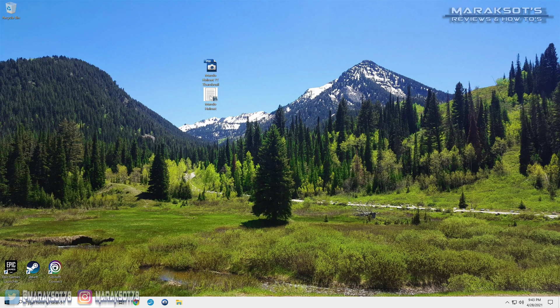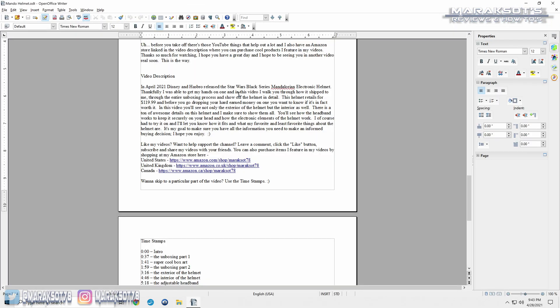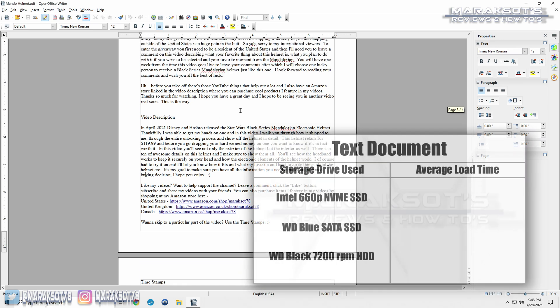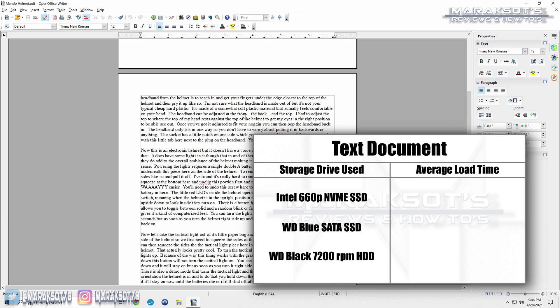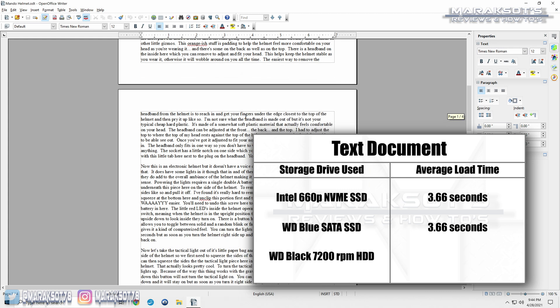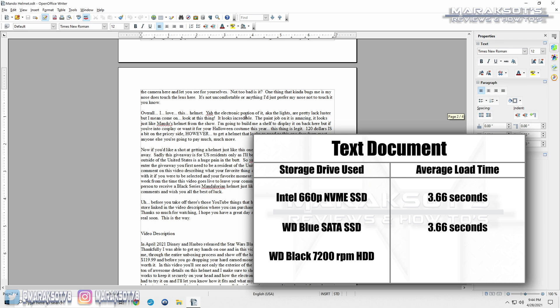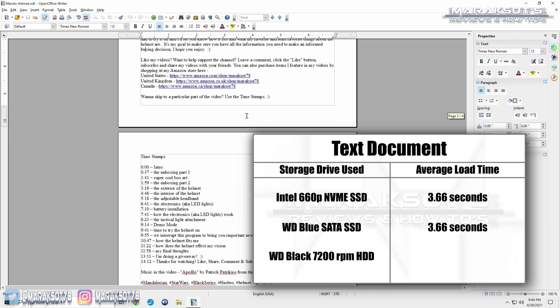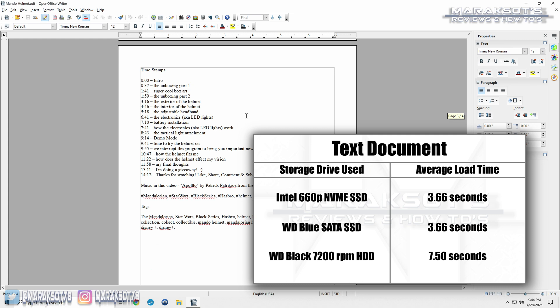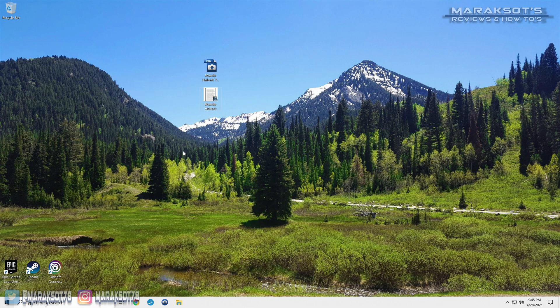For my next test, I loaded up a script document in Word. Once again, the SATA and NVMe SSD's average load times were in a dead heat, each loading the file in 3.66 seconds. Just like with the Photoshop document, the mechanical drive took more than twice as long, averaging a comparatively agonizing 7.5 seconds.